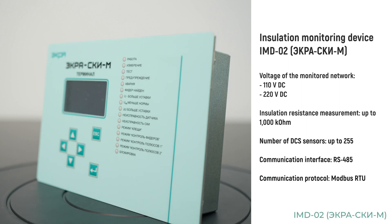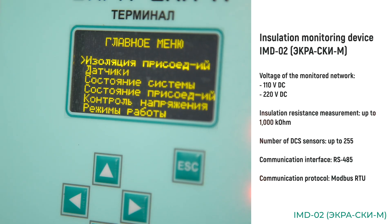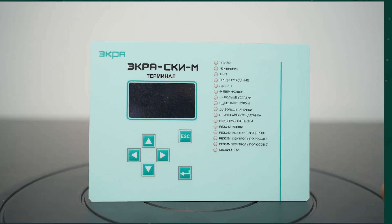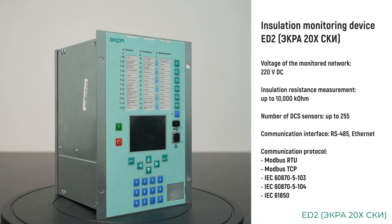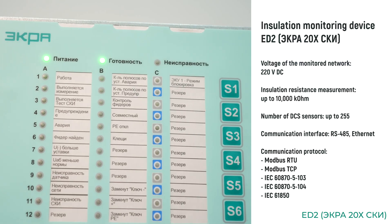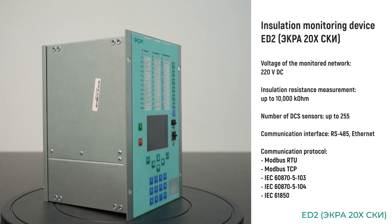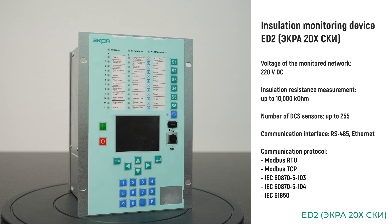For a DC network it is also possible to use the simplified IMD02 head unit, which can transmit data to an automation system only via RS-485 using the Modbus RTU protocol. Since 2023, the second generation head unit based on the ED2 series IEDs has become available. It is recommended for use in new projects to replace IMD01. The ED2 has a graphical display and can optionally perform the function of event recorder in the DC power supply system. Data transfer protocols available for ED2-based IEDs include Modbus RTU, Modbus TCP, IEC 60870-5-103, IEC 60870-5-104, and IEC 61850.